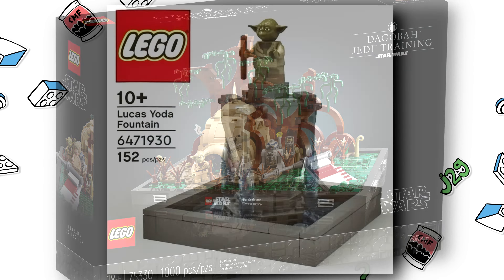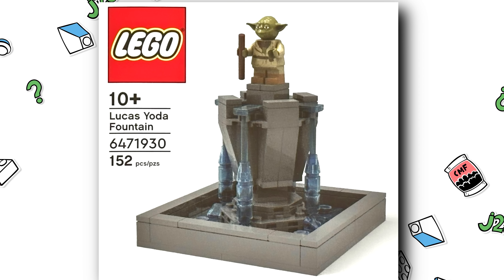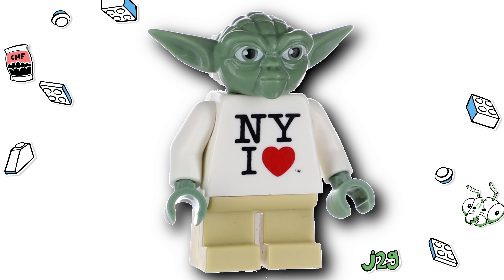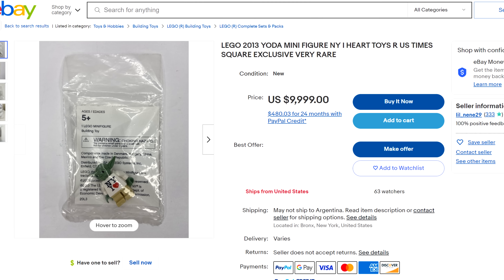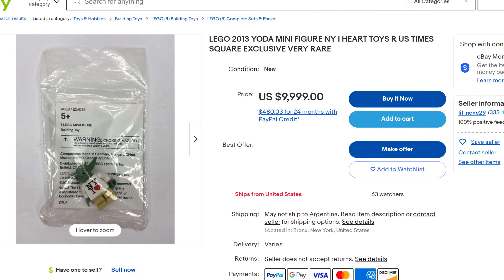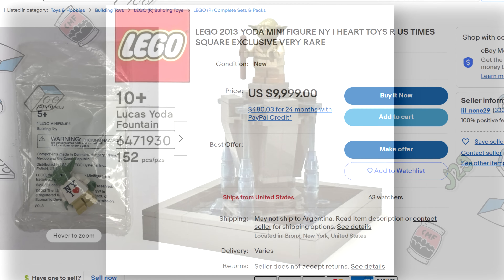Regardless, this design doesn't have too many pieces — a total count of 152. I'm also thinking of that classic New York Toy Fair exclusive Yoda set, which goes for about ten thousand dollars on eBay — even more expensive than Mr. Gold. Hopefully this set doesn't reach that price, and they do remake those dual-molded legs in that August set.